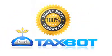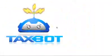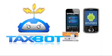Tax Spot comes with a risk-free, 30-day, 100% money-back guarantee. So try Tax Spot today. Available on iPhone, Android, or on the web.